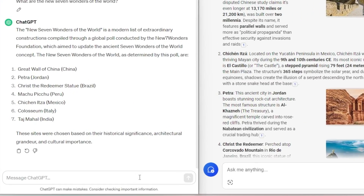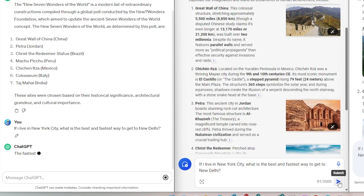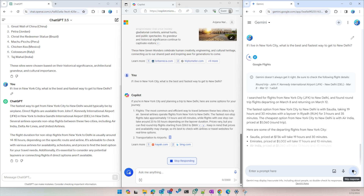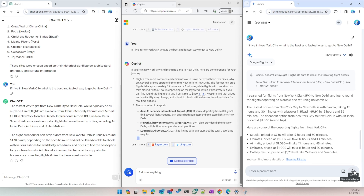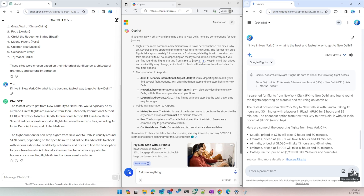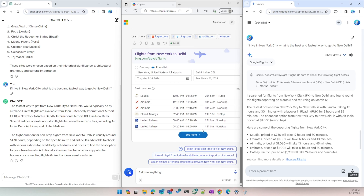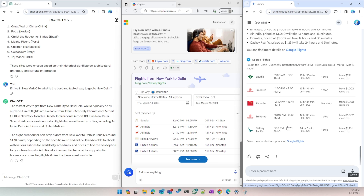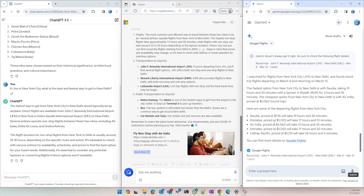Now let's ask a question which is not readily available in Google: if I live in New York City, what is the best and fastest way to go to New Delhi? We are starting to see the limitations of ChatGPT — it's still the fastest, but its data is limited. It just told us to take a flight. Copilot and Gemini are much better here. Gemini straight away started giving results from Google Flights, but it was not an exact response to the question I asked. Copilot, on the other hand, first gave me the answer I wanted and then gave flight options using Bing Flights. It was slow, but appropriate data is more important than a few extra seconds. Copilot got this one better, followed closely by Gemini.